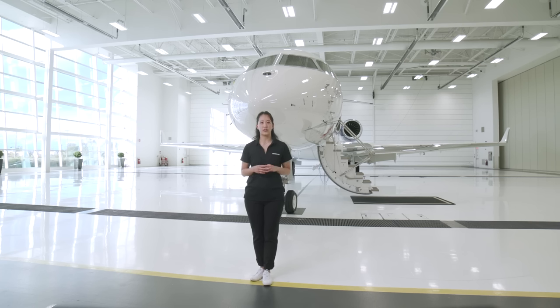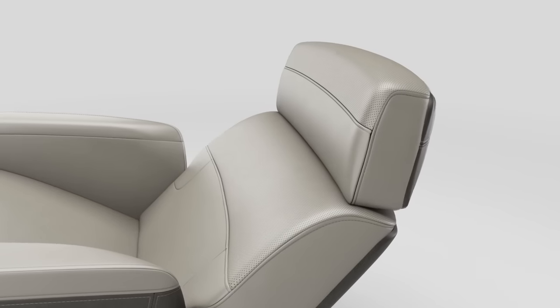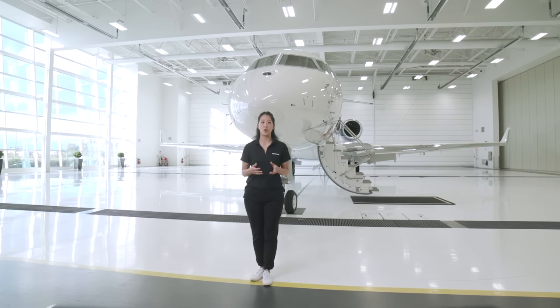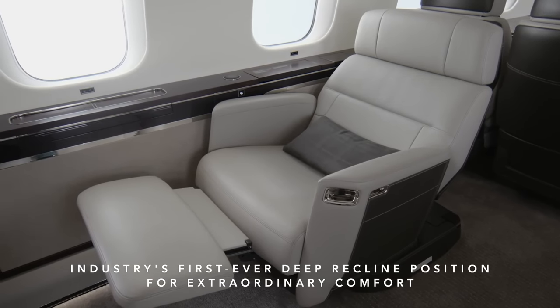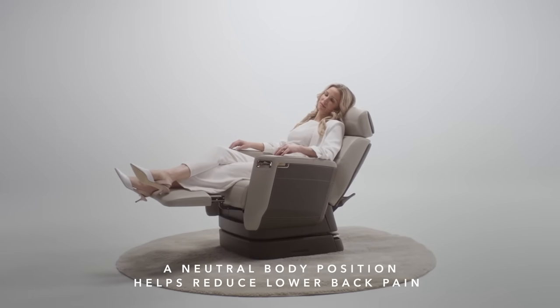The Nuance Seat is the first new seat architecture in business aviation in the past 30 years. Its revolutionary design introduced three new innovations: the floating base, the deep recline position, and a tilting headrest. The floating base has a rotation mechanism located directly underneath the seat, allowing intuitive seat rotation when tracked. At the heart of the Nuance Seat is a novel tilt-link system that pivots the seat pan as the backrest reclines, cradling the body while alleviating pressure from the thighs and lower back. It also features a unique pivoting headrest to keep your spine and neck in a neutral position, even while watching a movie or reading.